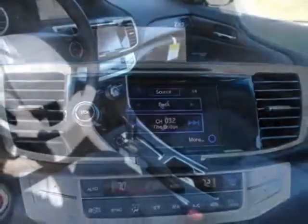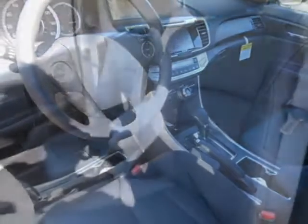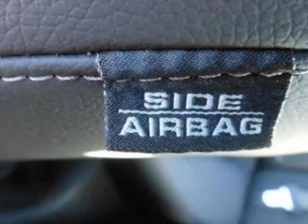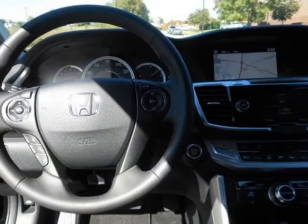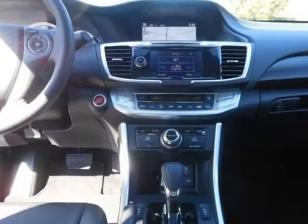This Accord sedan boasts a 3.5 liter engine and has a 6-speed automatic transmission. Additional options for this vehicle include dealer-installed options; contact your local dealer for installation labor costs. Call 1-800-689-9066 or email our friendly sales staff today to schedule a test drive.